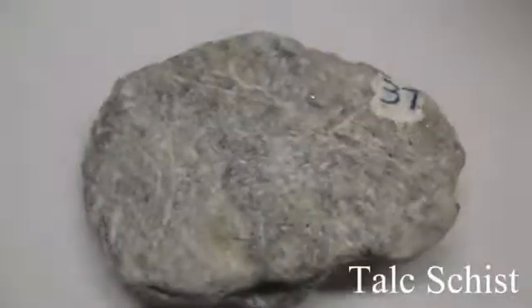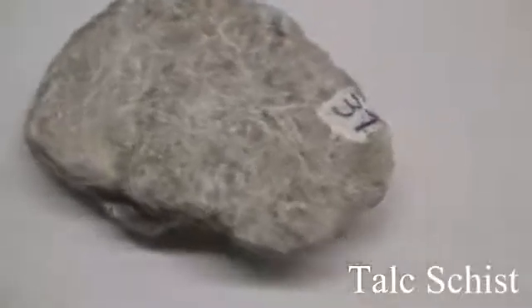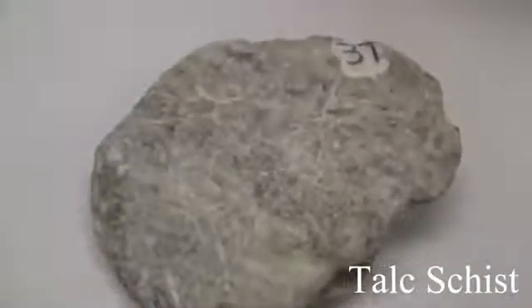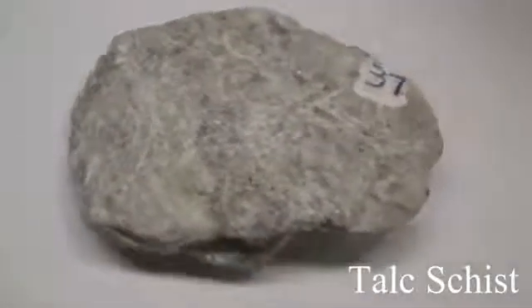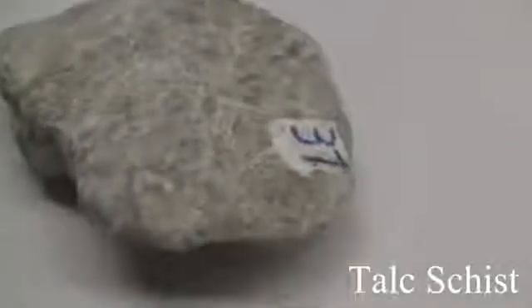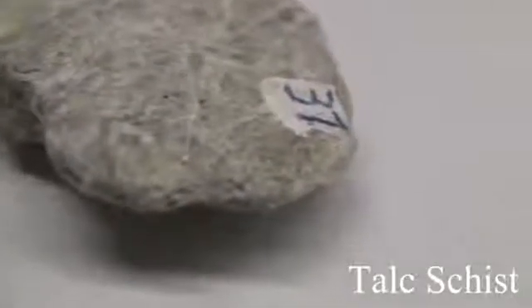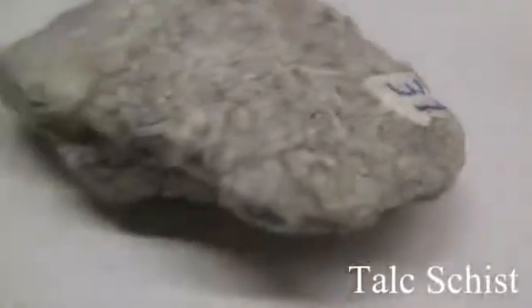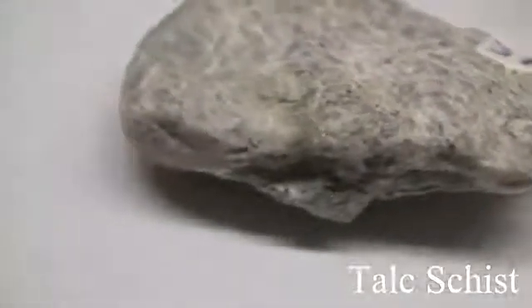Talc schist. Texture is medium to coarse-grained with a talc feel and flakiness. Structure shows schistose foliation — parallel alignment of flaky minerals making up more than 50%. Color is silvery white, gray, or yellow to brown tones from iron oxides. Hardness and ease of splitting depends on micaceous minerals present; usually soft, 1 to 3. Composition is named for the foliation-producing minerals present: micas, muscovite, chlorite, talc, and hornblende.